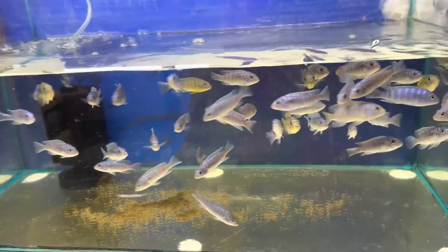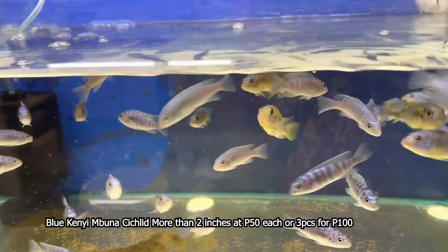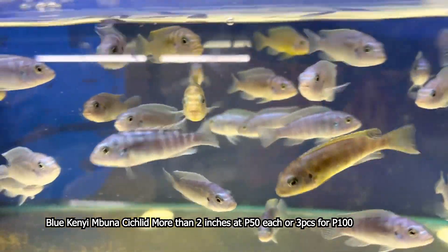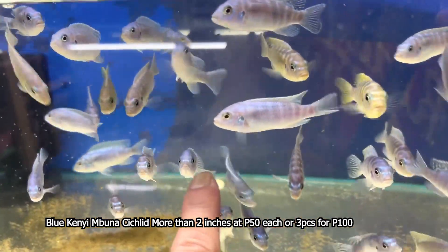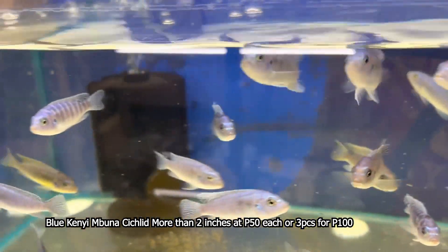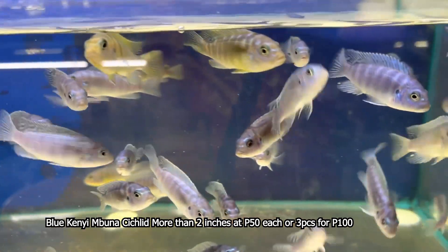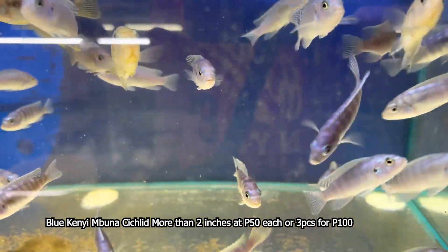Ipagpapatuloy na po natin ang ating video mga kahabies, mga kalodi. Ang next po natin ay ang tinatawag nating Blue Kenai Cichlids. Ito po ang kanyang female, ito po ang kanyang male. Ang Blue Kenai is ang klase ng isda ng cichlid. Kung kayo po mag-aalaga nito, huwag nyo po siya isasama sa mga community fish. Kailangan kapareha din niya po ng mga cichlids.